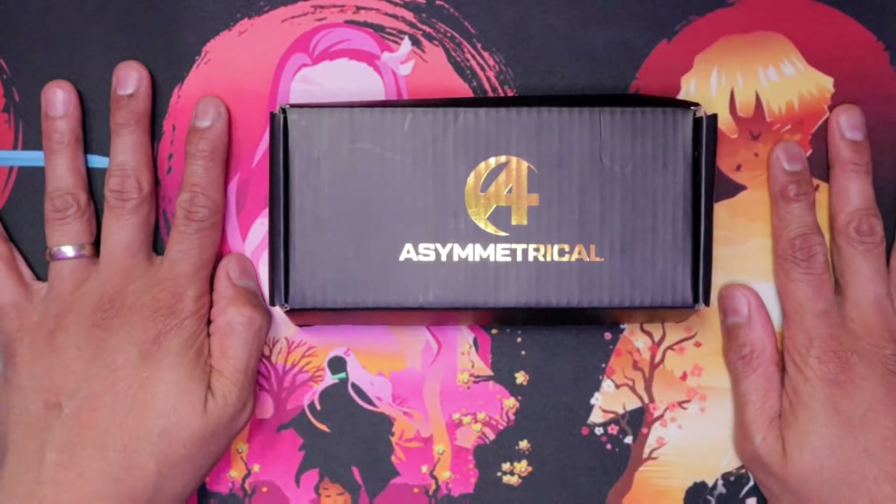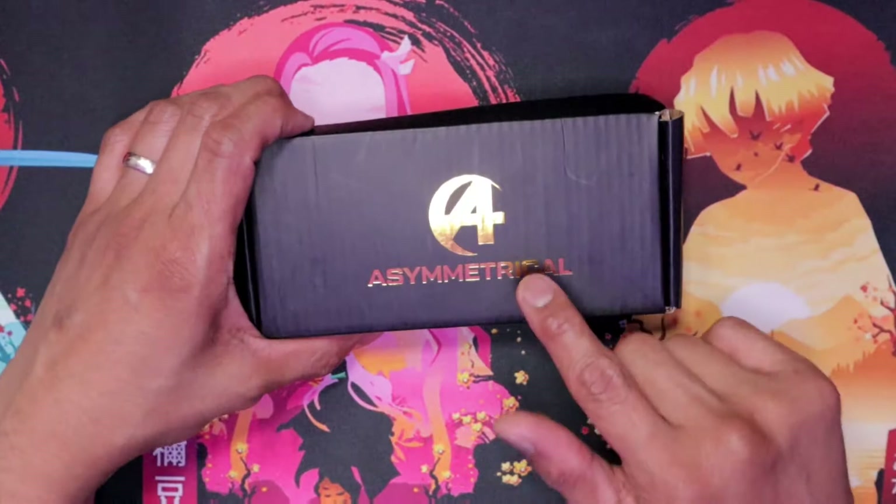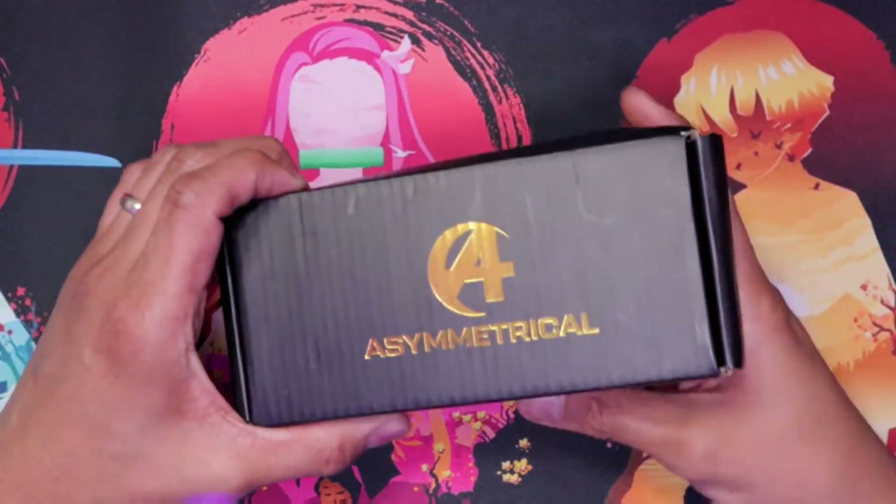Yo, what is good YouTubes? It's your boy Ray and this is the Everyday City Carry and we are going to be talking about what is in here.